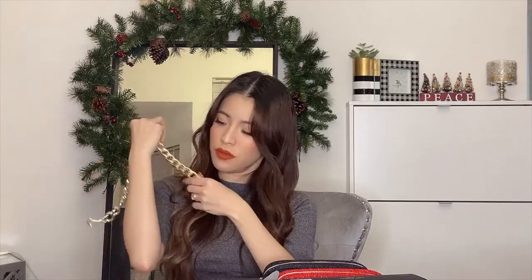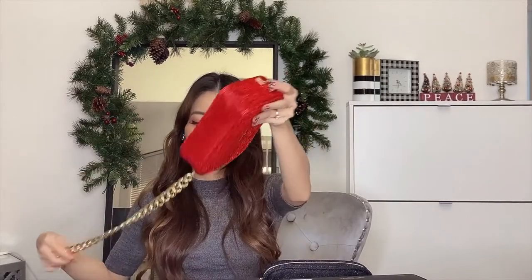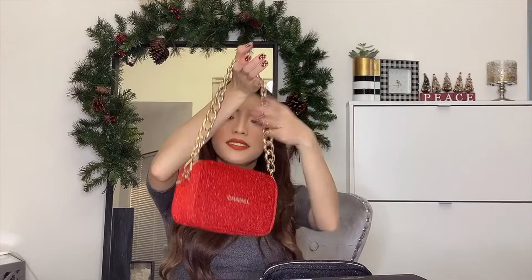The second chain option is the 19mm gold chain — it's a lot shorter, about 30 centimeters, to use as a shoulder strap. I like this one to go with my red bag. Same thing: just hook it into the D-ring on both sides, and voilà — another beautiful shoulder bag.